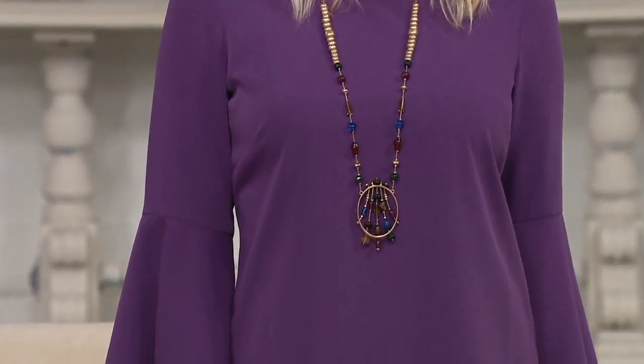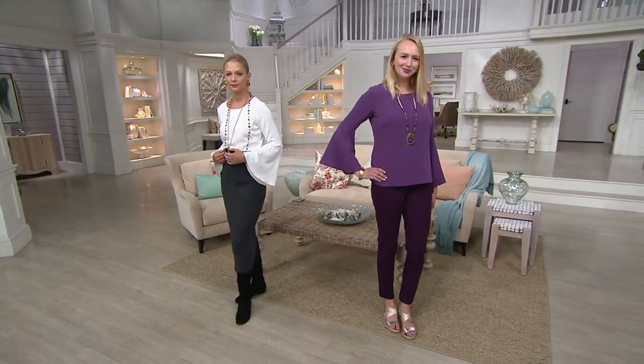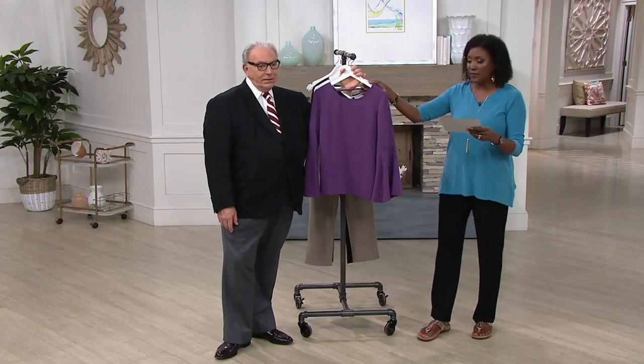$33.36 is an unbelievable price on this top. It's the crepe top with the flounce sleeve — the first day we're presenting it at that markdown price. Use your credit card for four payments of $8.34.